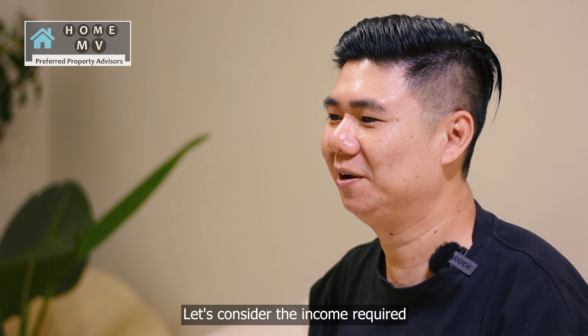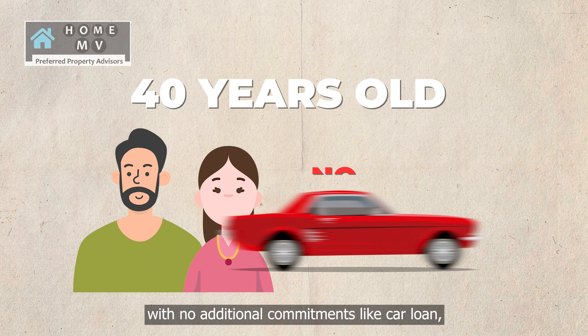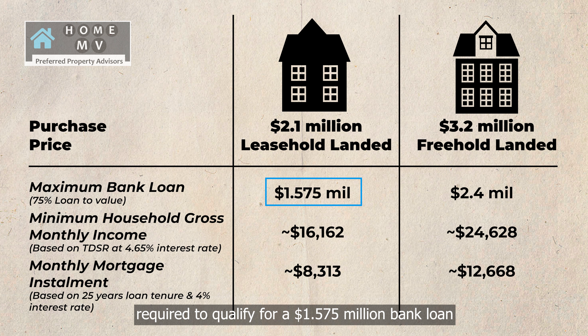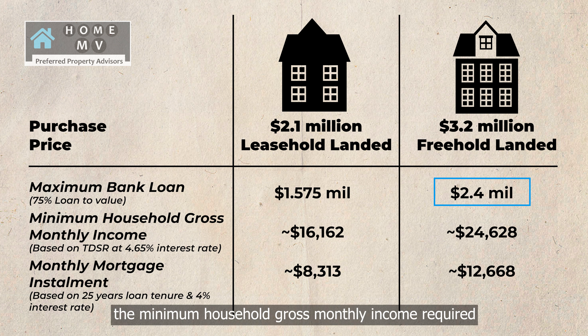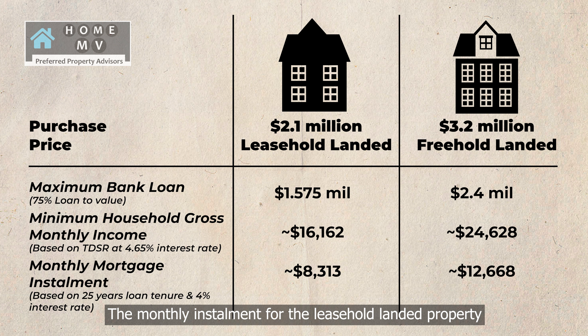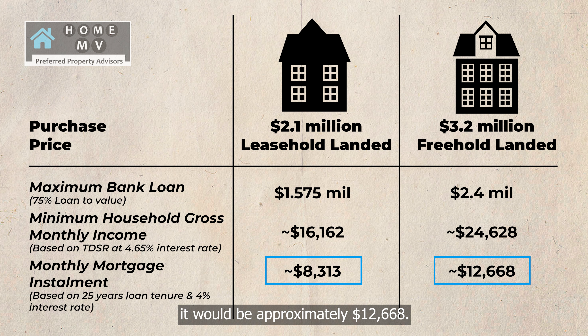Let's consider the income required for a bank loan to finance the purchase. Assuming both husband and wife are 40 years old with no additional commitments like a car loan, the minimum household gross monthly income required to qualify for a $1.575 million bank loan for a leasehold landed is approximately $16,162. For a freehold landed with a $2.4 million bank loan, the minimum household gross monthly income required is about $24,628. The monthly installment for the leasehold landed property would be about $8,313, while for the freehold landed property it would be approximately $12,668.